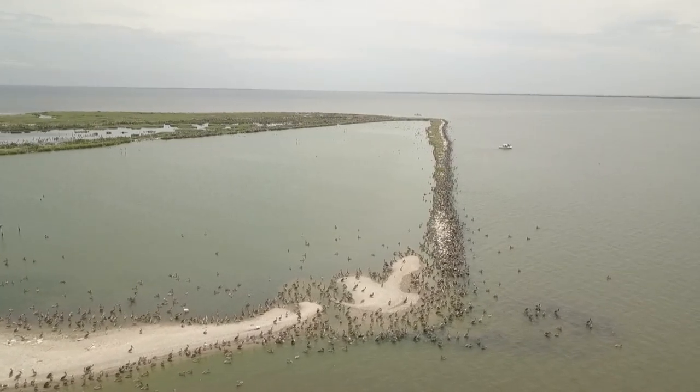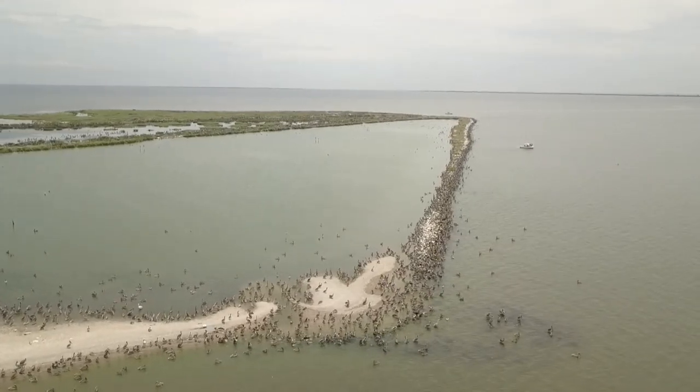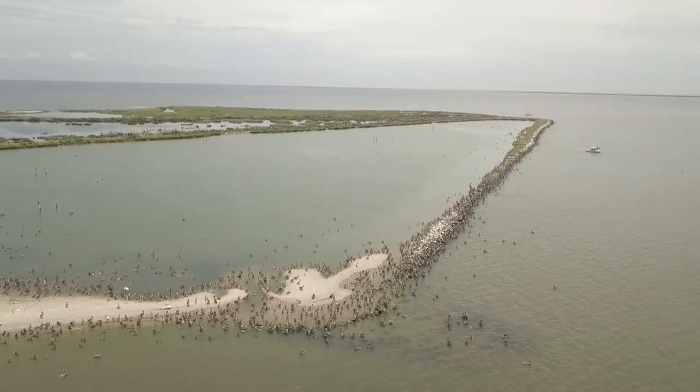In the 1950s and 60s, DDT was a very popular pesticide used throughout the United States. That pesticide made its way into waterways and into the fisheries in South Louisiana and bioaccumulated into brown pelicans, leading to a failure of nesting in coastal Louisiana. By 1963, the birds were extirpated from the state.